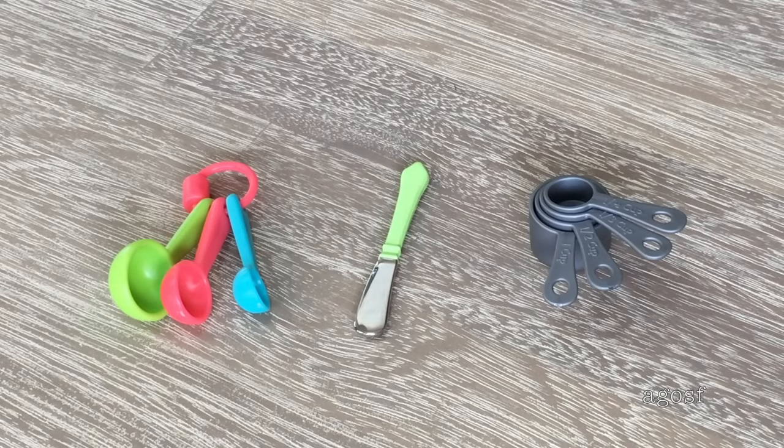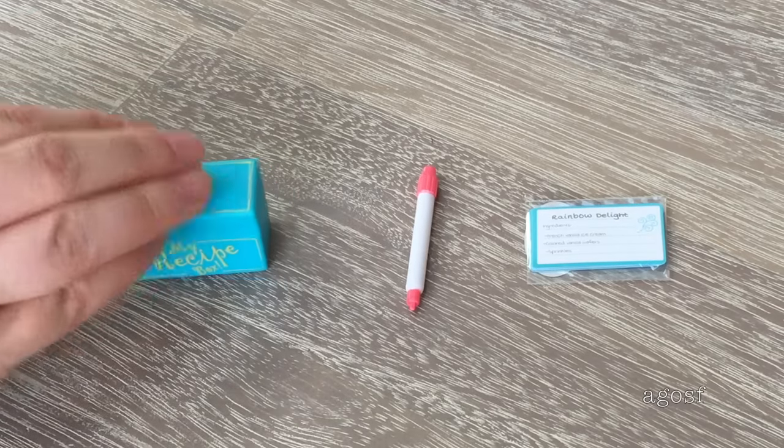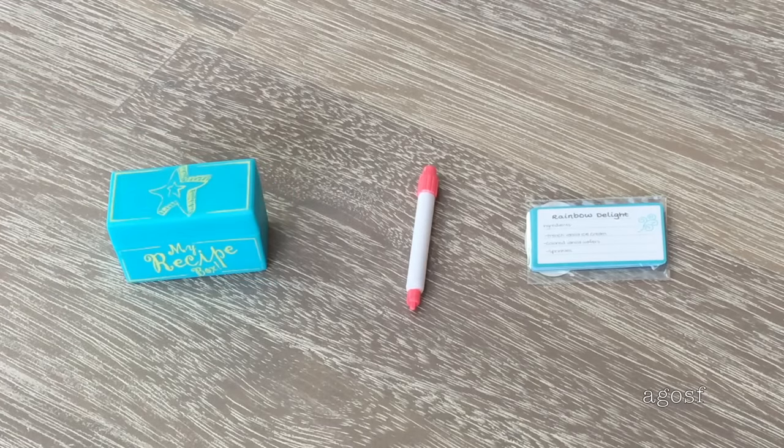Here we have a really bright set of measuring spoons, a butter knife, and some measuring cups. The next couple of pieces are really fun — there's a little recipe box and then there's a set of recipes that you're meant to put inside so when you pick it out you know how to make a dish, and in the middle there is a pretend marker. On the top there's a really cool American Girl star.